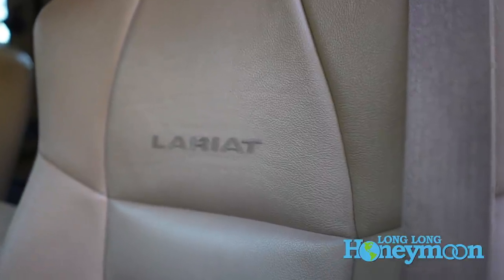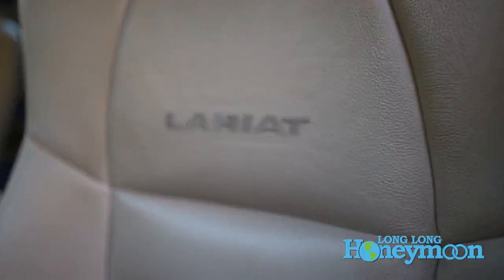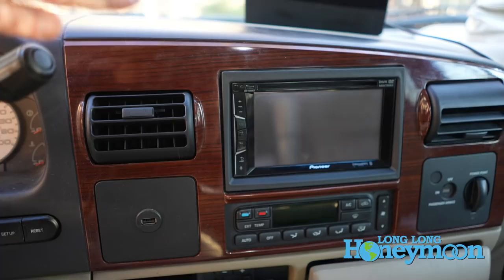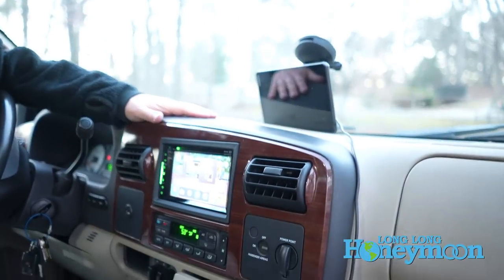Welcome to the lush, well-appointed interior cabin of our tow vehicle Seymour. Around me, you'll see we are bathed in Lariat luxury — leather seats, faux wood paneling. I think the seats are leather. The rest of the truck is made of plastic, unfortunately.